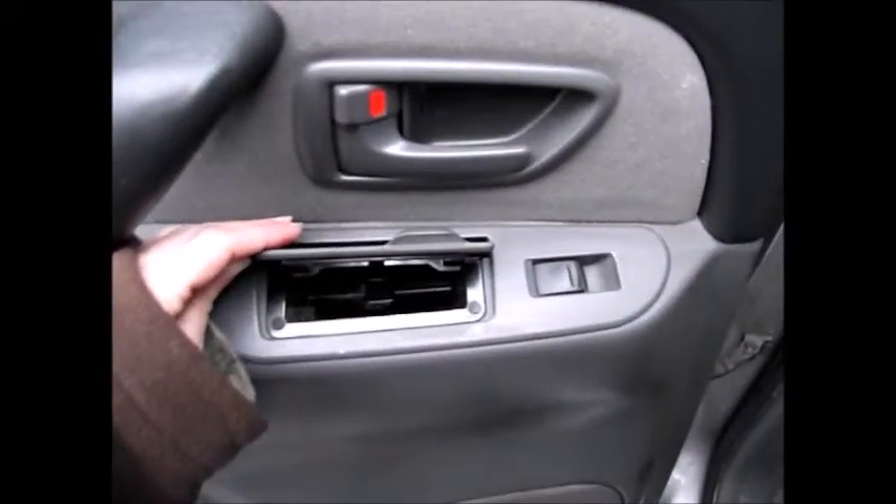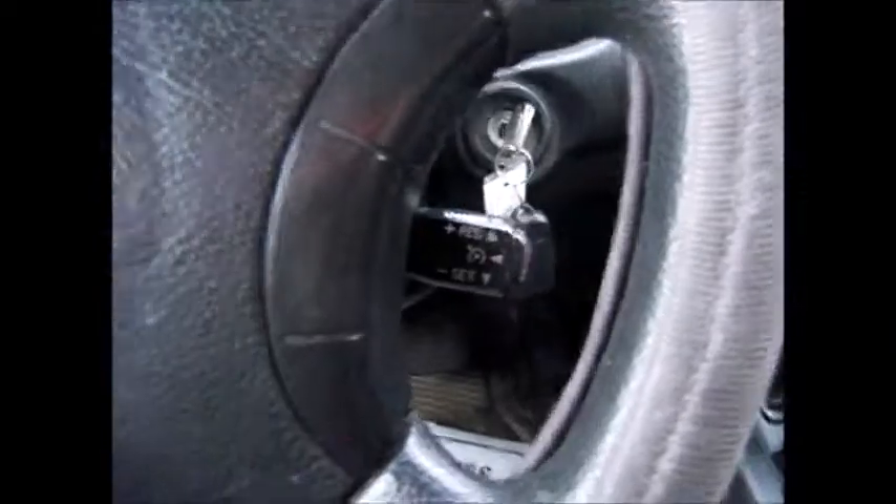In the back seats, the seats are in great condition. This person took very good care of their vehicle. You have your media controls on the steering wheel and cruise controls over here on the right.